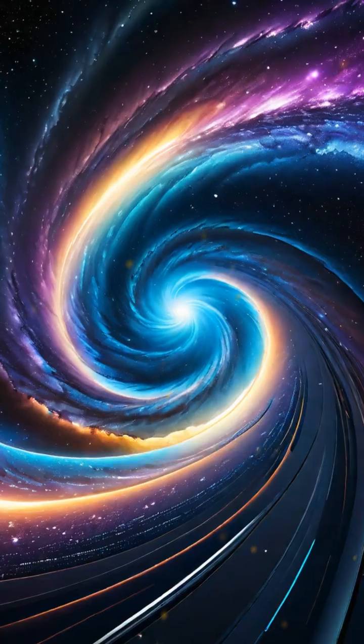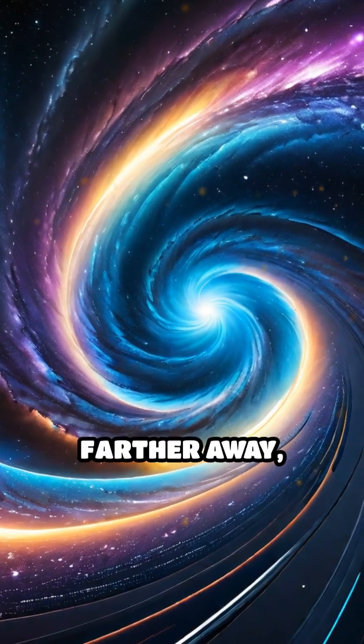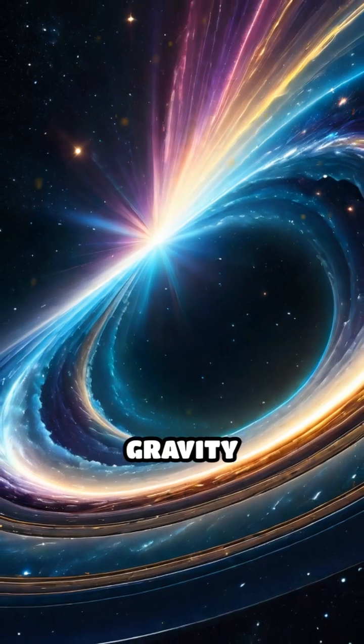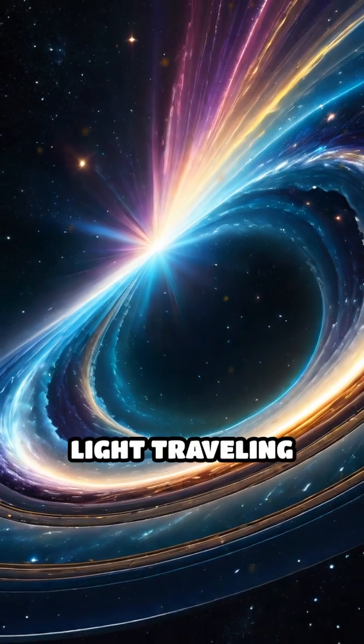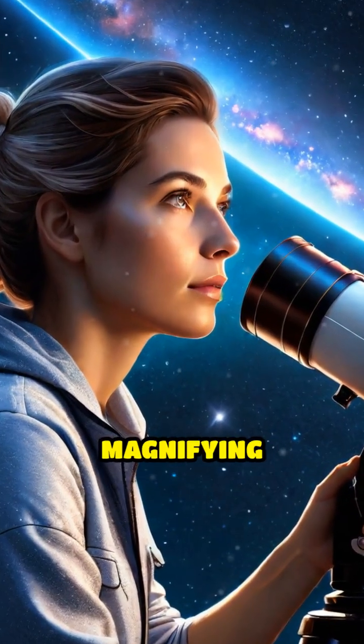When a massive object, like a galaxy cluster, sits between us and something even farther away, its powerful gravity bends the path of light traveling toward us. The result is nature's own magnifying glass.